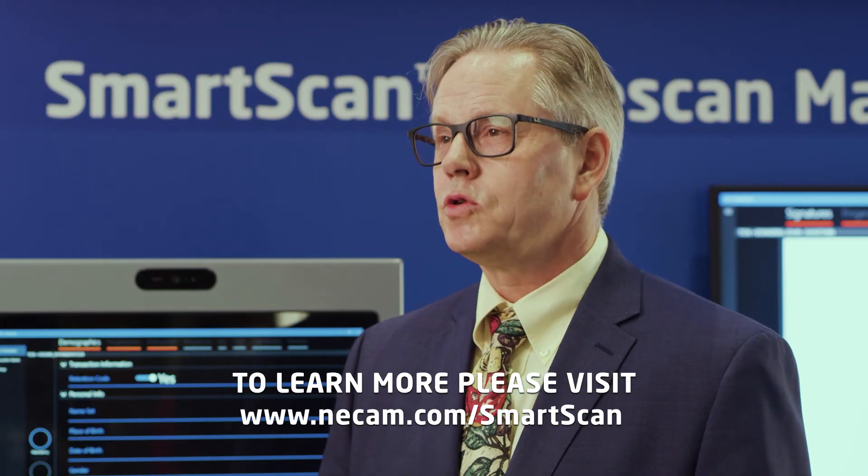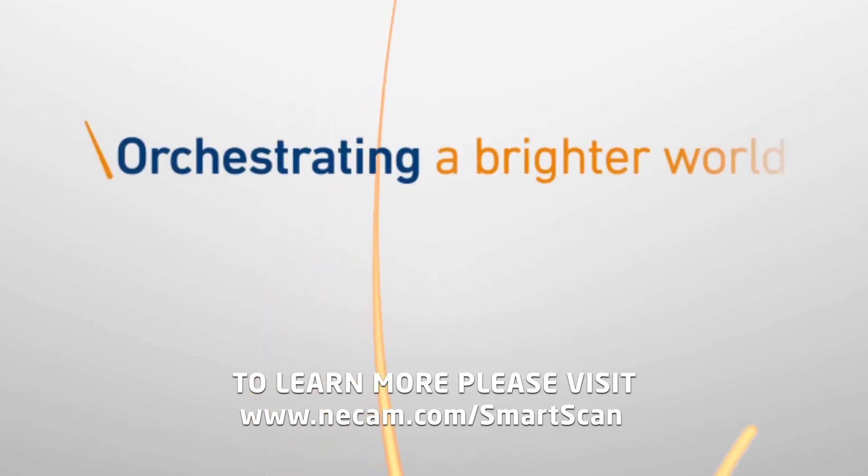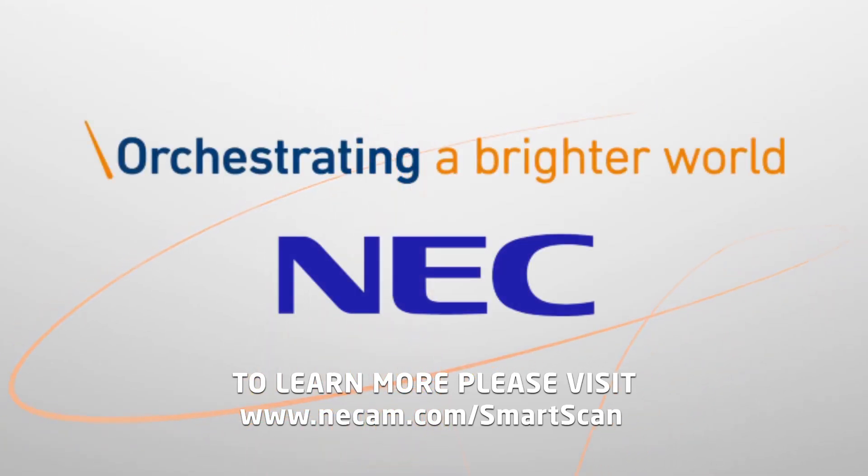To learn more about our products, go to our website or call your local account manager. Orchestrating a Brighter World — NEC.